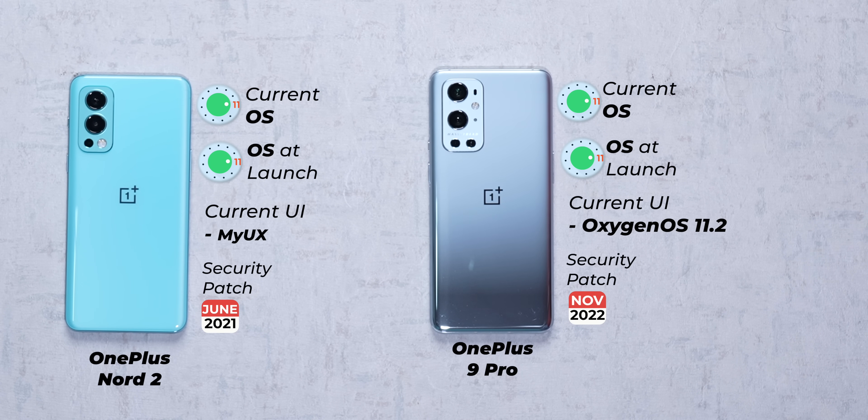The Nord 2 is still running the June 2021 security patch, and that's completely insane. Although I must say that OnePlus did recently admit and apologize for OxygenOS 12, saying it was not up to the mark. I really hope that one of my favorite brands can come back with a bang with OxygenOS 13 — keeping my fingers crossed.